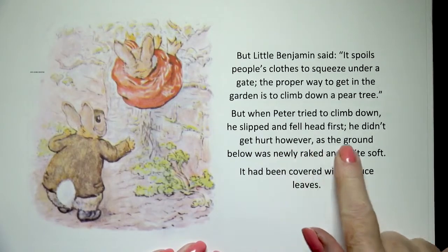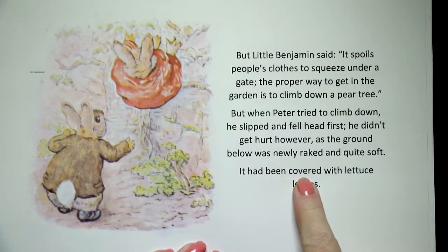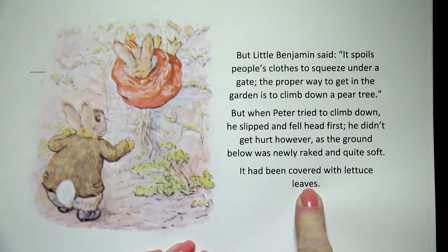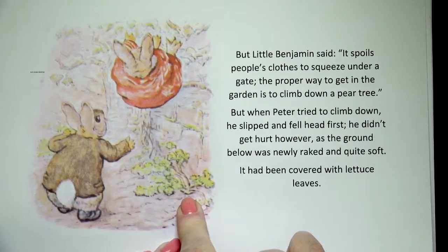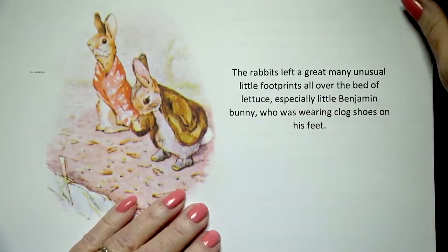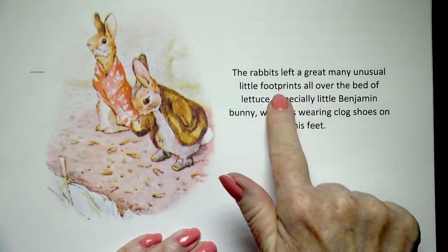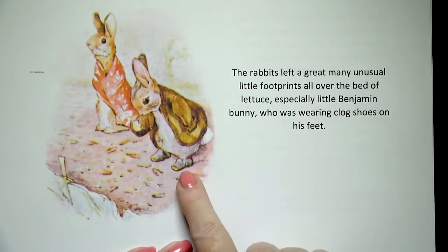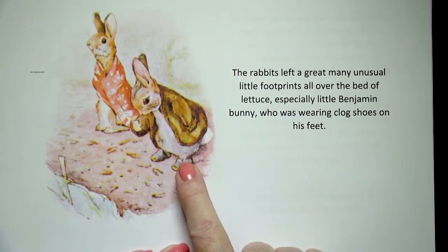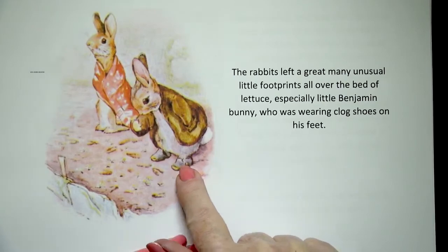He didn't get hurt, however, as the ground below was newly raked and quite soft. It had been covered with lettuce leaves. Look at all the lettuce leaves — he's a rabbit, he could turn around and fall on his feet. The rabbits left a great many unusual little footprints all over the bed of lettuce, especially little Benjamin Bunny, who was wearing clogged shoes on his feet. Look at all those little footprints from his shoes.